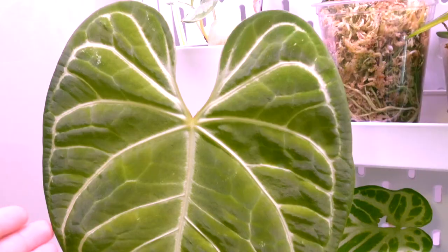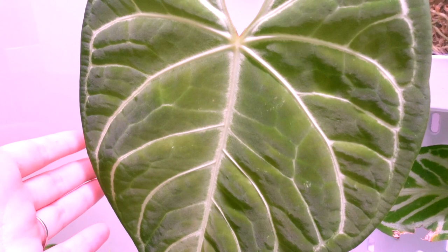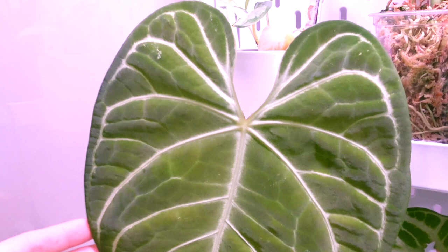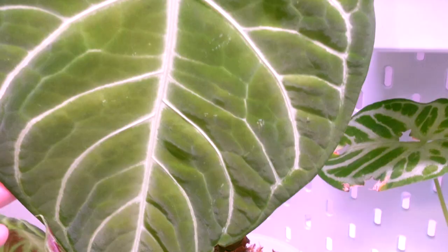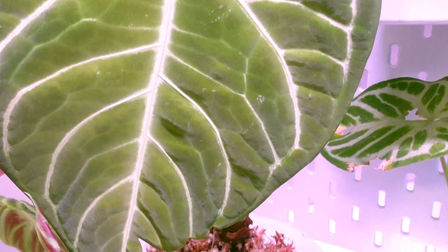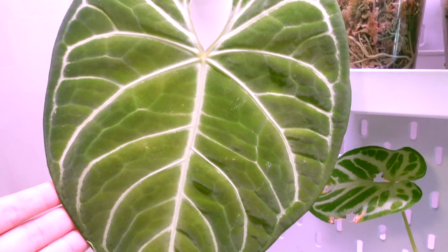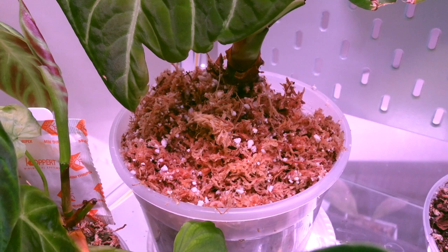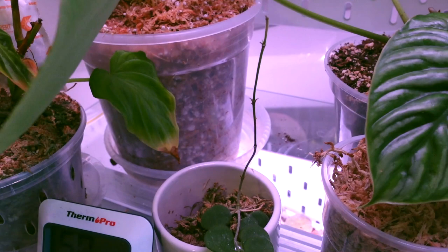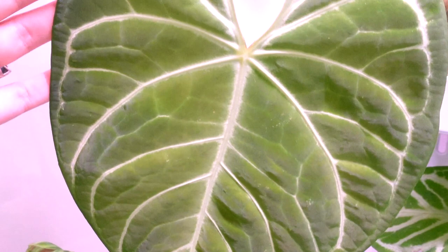Then here we have my Anthurium regale - this is the first one I got. I thought it had thrips but I realized they were definitely not thrips after a while, so it is back in my cabinet. This leaf obviously has a little bit of physical damage there but no pest damage, so I am very confident that this guy is thrip free and always has been. It's looking really really nice - it's also very identical in size to my other regale that just pushed out a leaf. I also did just recently repot this guy into some fresh moss and perlite - the roots are looking fantastic on that plant.